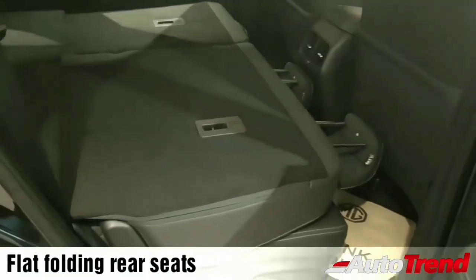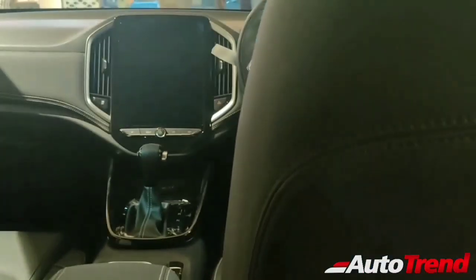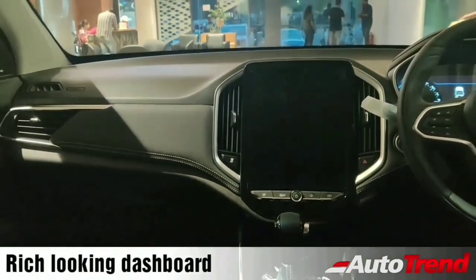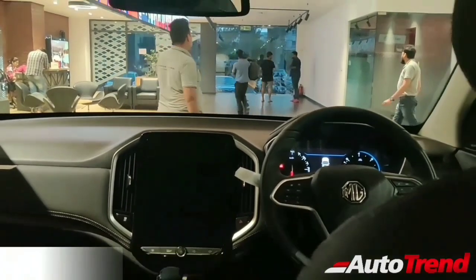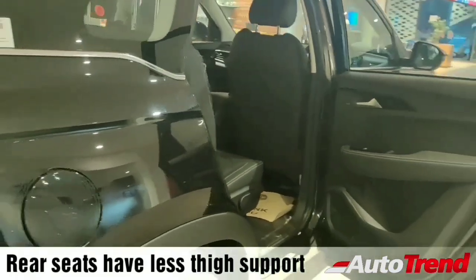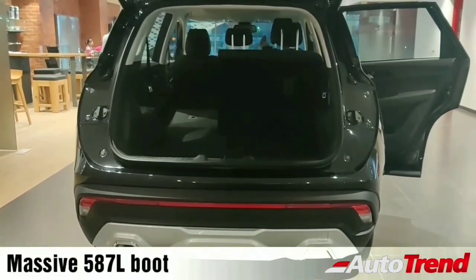The rear seats are 60-40 split and foldable, folding flat to increase luggage space and provide a totally flat loading bay, with seriously large amounts of luggage storable in the boot as well. Once you get into the rear seats the space is fantastic — great levels of room to stretch out. From the rear seats you get a good look at the rich looking dashboard, and the panoramic sunroof definitely adds to the overall cabin ambiance. However, the rear seats lack a certain level of thigh support compared to the Tata Harrier's rear seats.